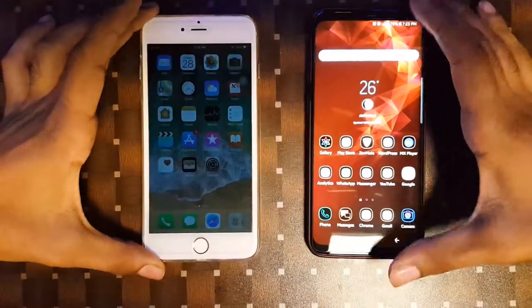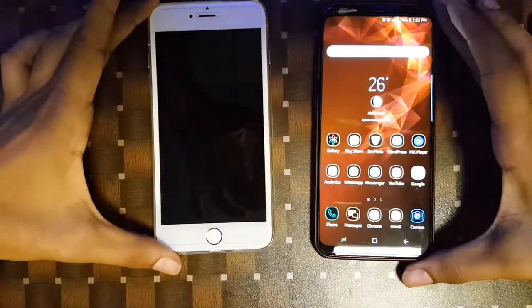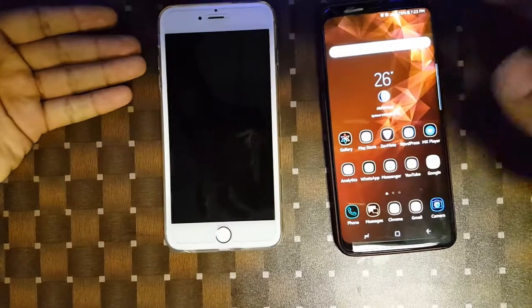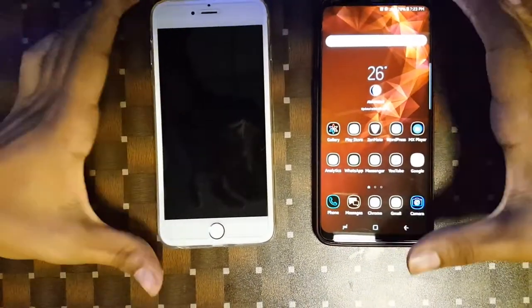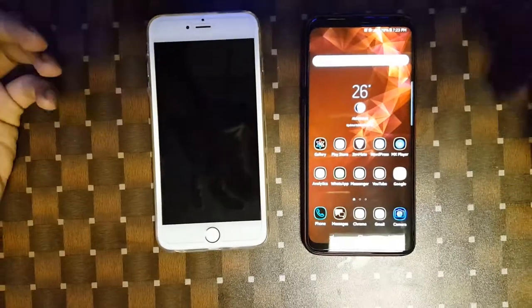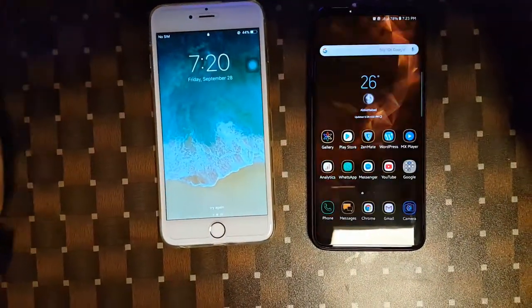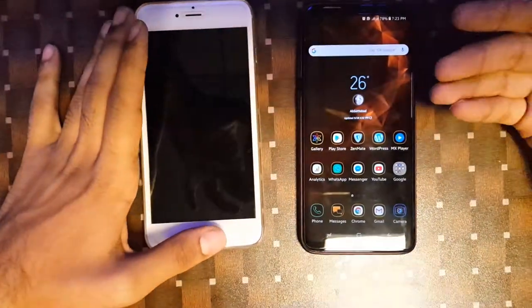What is up YouTube, Fike here from iFike Geek. With me here are the two flagship devices — this year's Samsung Galaxy S9 Plus and the Apple iPhone 6s Plus, which is almost three years old. I'm at the pizza cafe here and I thought of doing a quick speed comparison video between these two devices to see whether the iPhone 6s Plus can keep up with the Samsung Galaxy S9 Plus.